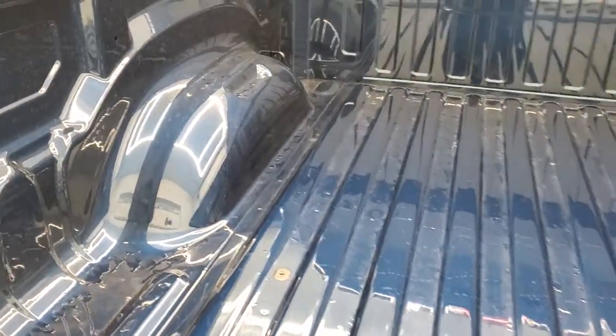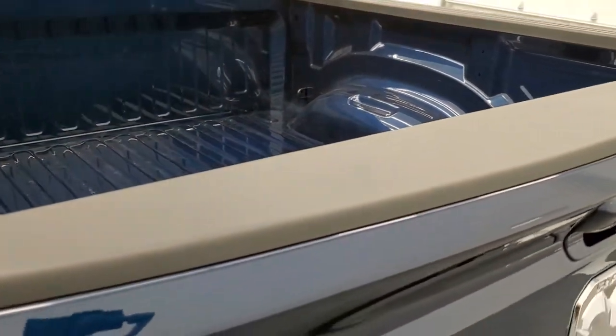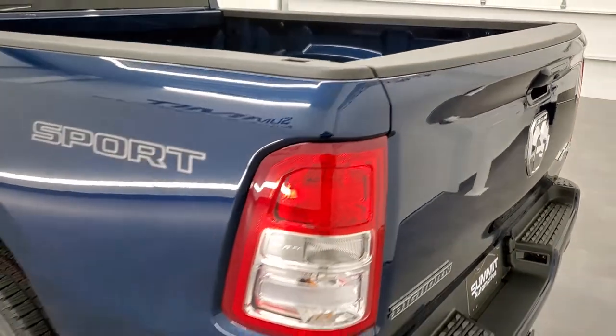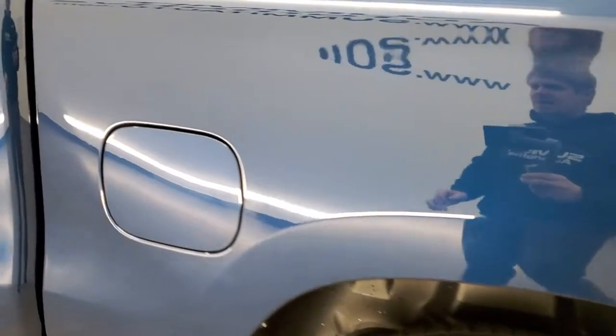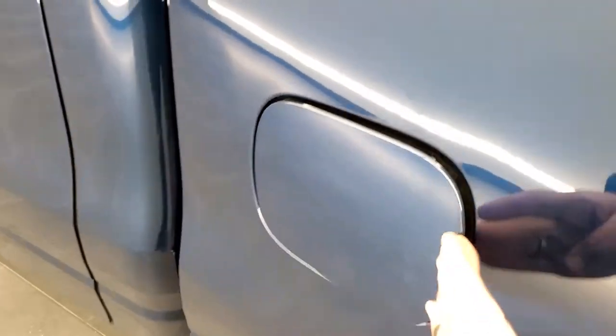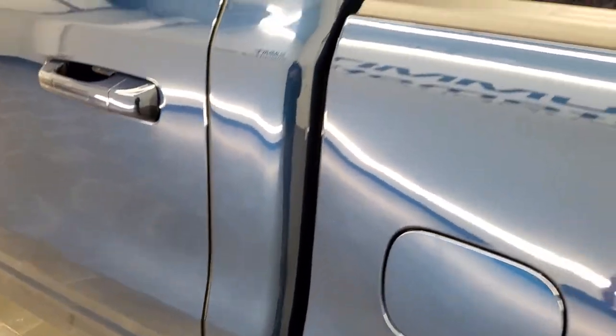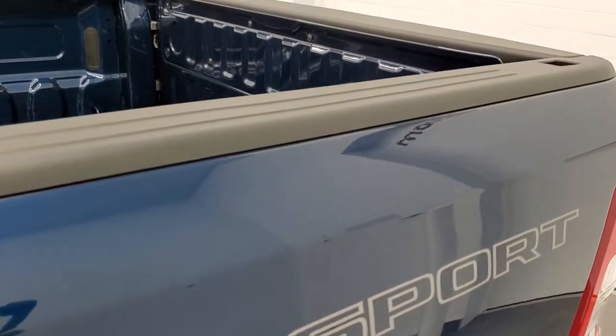This one is just the normal bed — it doesn't have LED bed lighting or anything like that. The other nice option on the Rams is the capless fuel fill, so you're never going to get gas on your hands. Every Ram also comes equipped with bed rail covers to keep your investment looking good.